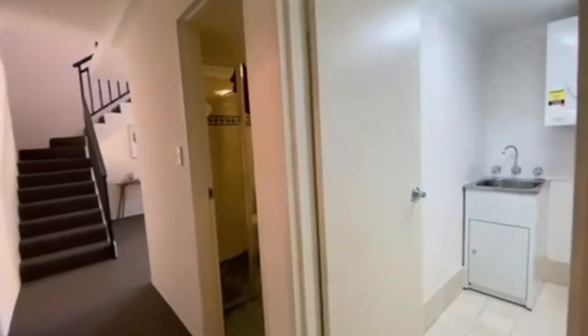As we walk into this spacious apartment we have an internal laundry to the right as well as a modern bathroom including a bathtub.